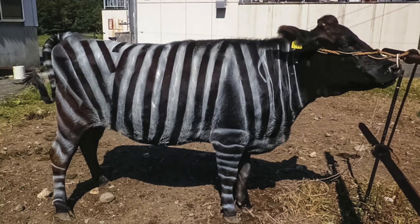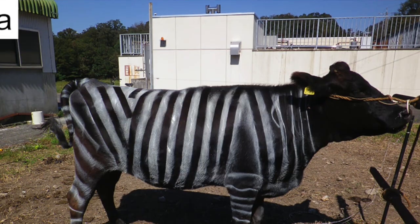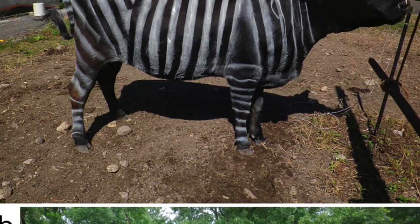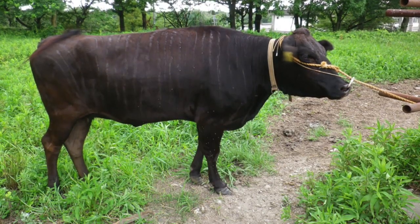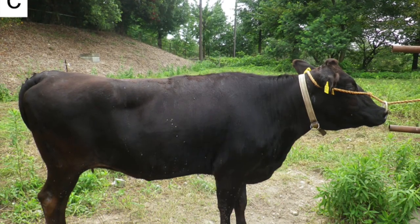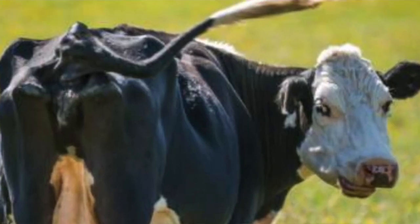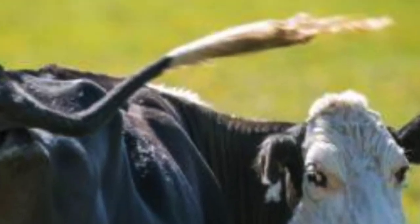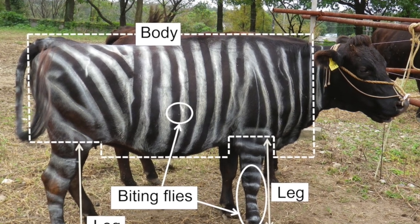That is exactly what they did — they actually painted the cows. A selection of black Japanese cows were painted either with alternating black and white stripes, only black stripes, or not at all. Cameras were set up so that the tethered cows' behavior in terms of head-throwing, foot-stomping, skin-twitching and tail-flicking could be monitored and the numbers of biting flies counted.